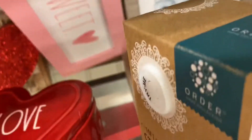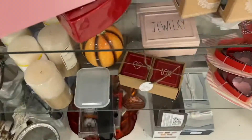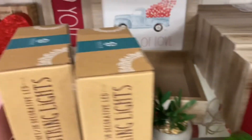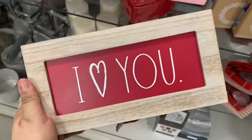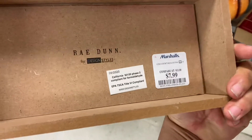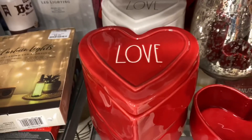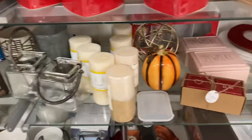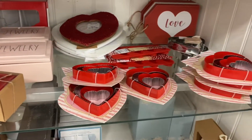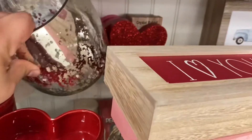There were so many cute decor items at Marshals. They did have a lot of items that were already done, but not everything — so they had a variety. Items ranged from $2.99 and $3.99 all the way up to $10.99, so there was something to fit everyone's budget. The main thing I was looking for was decor for my coffee bar.